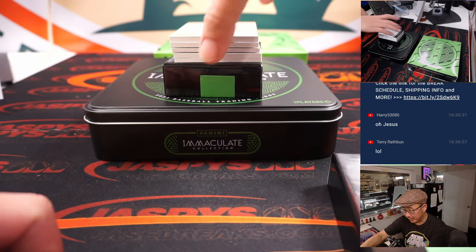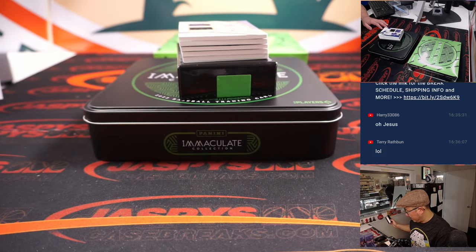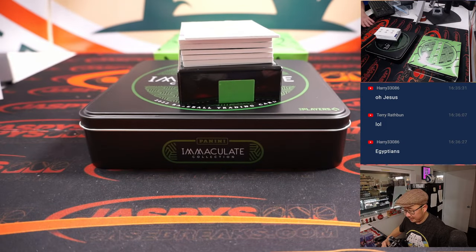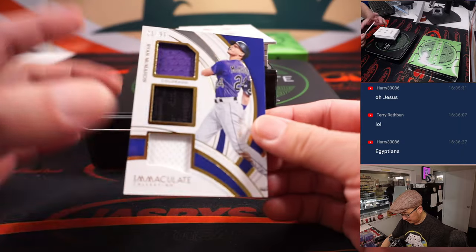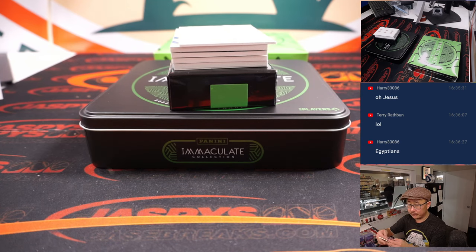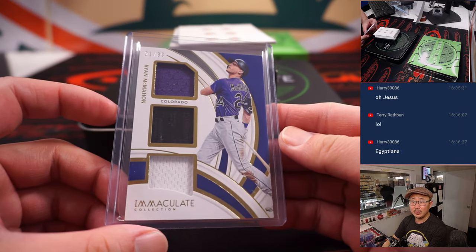Got a redemption on the bottom, so zero — Chad, you automatically get something. Let's find out what it is. We'll use the blank side of this card to hide the hits for a little more suspense and excitement. We've got Ryan McMahon, 21 out of 99. We'll go by that digit right there, so it goes to Chad and the number one.